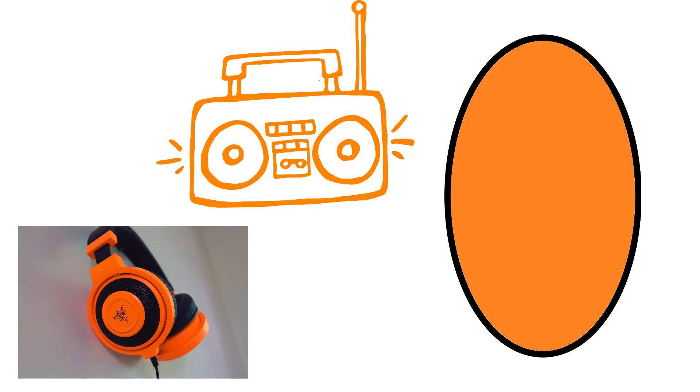Orange oval. Can you think of anything else that could be orange? Brown pentagon. What else might be brown?